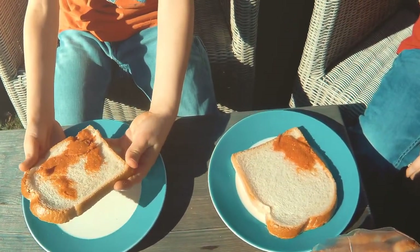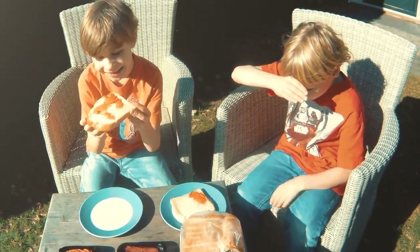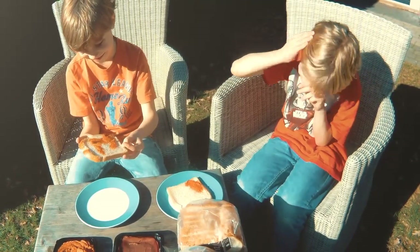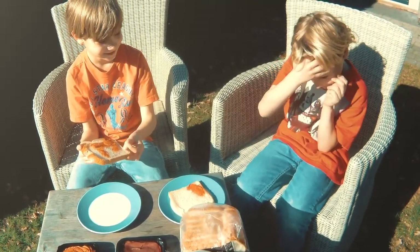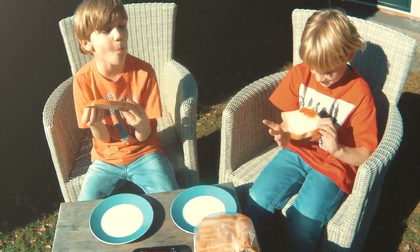This is the Filet American, which has nothing to do with America, because we don't really eat raw ground beef. This is hamburger meat with tomato paste. Kind of bright tastes? Give it a shot. Mmm, that's good.